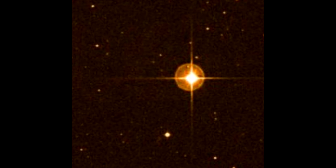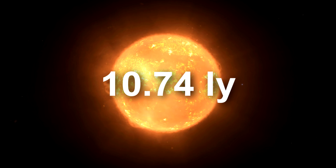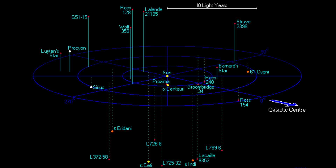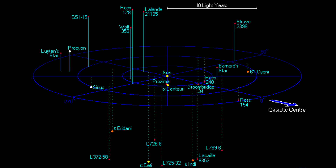Last but not least, Lacaille 9352, a red dwarf star in the constellation of Pisces, 10.74 light years from Earth. And those are the 12 stellar systems closest to Earth. Space is big, and most of all very empty — considering that a sphere of 11 light years has a volume containing only 17 stars.